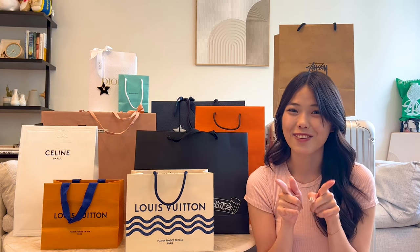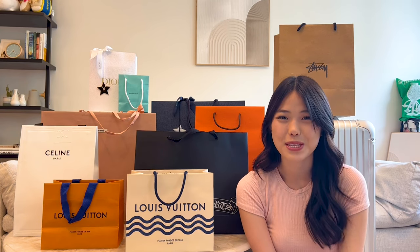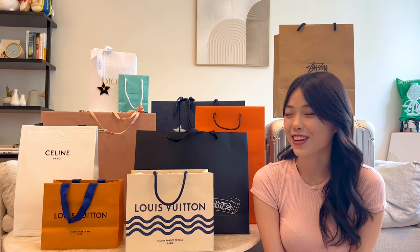So stay tuned if you want to know all the information, but before we do — hi, I'm Somi G Shop. I make videos once or twice a week on luxury and fashion. I have a couple more Hawaii videos coming out, so I would love it if you subscribe so you do not miss out. Okay, let's go straight into the unboxing.